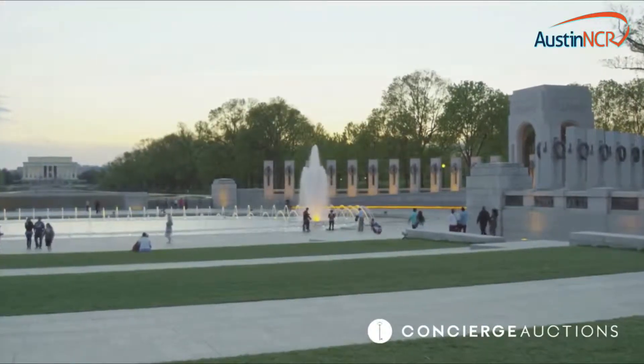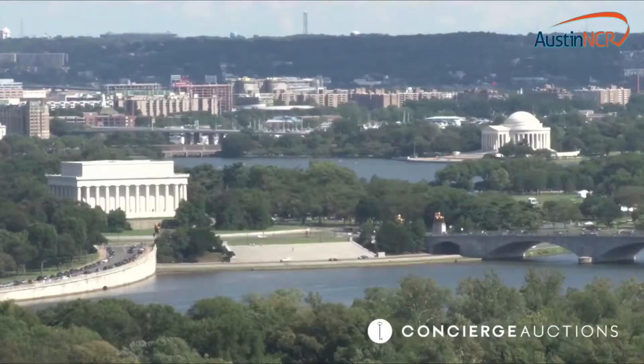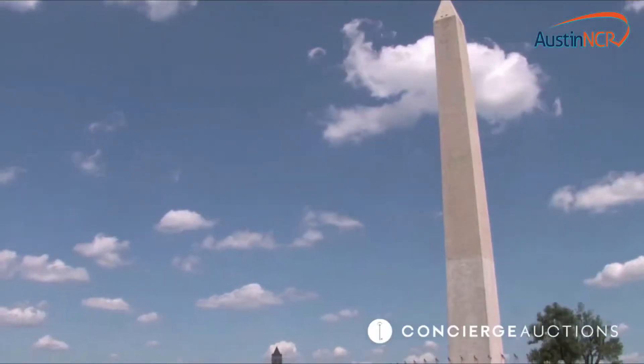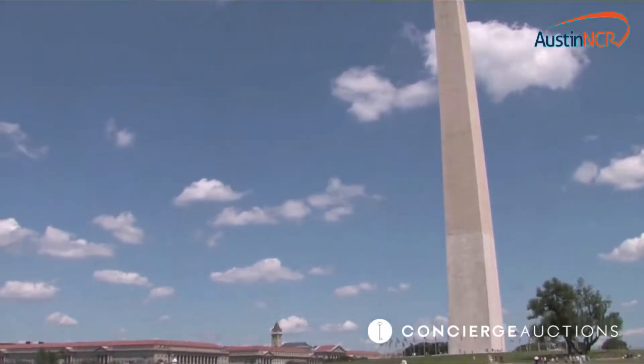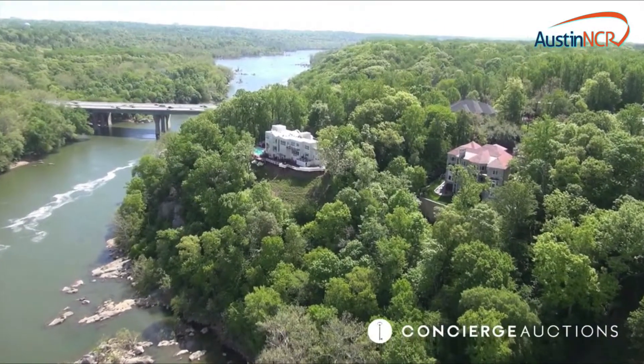Washington D.C. is the seat of power. In addition to its beauty and its four beautiful seasons, as you see behind me the Potomac River, the property is literally minutes from where we're standing right now. Tall, mature woods cover most of this 1.2 acre retreat, perfect for privacy.